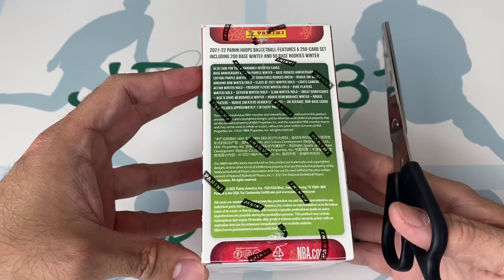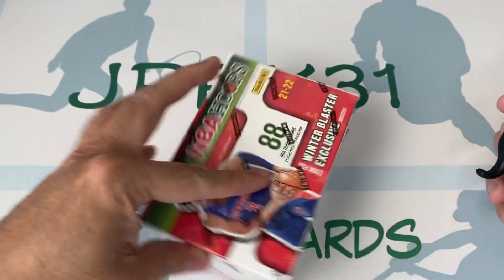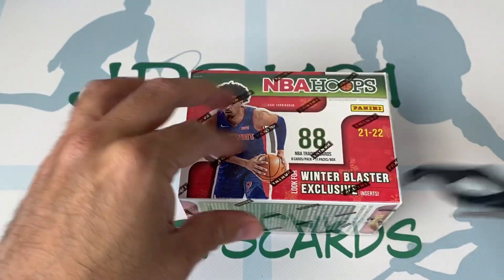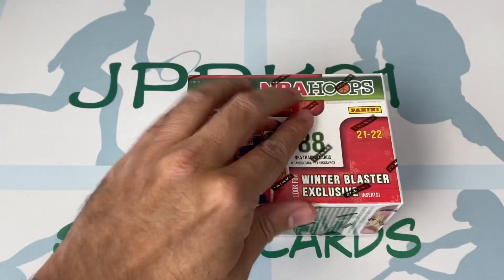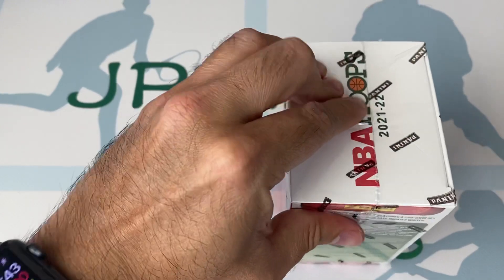Before I open it, I'm going to show you guys what you can get. This is the winter edition, so you get that winter blaster exclusive — usually it's the sweater card. Let's go ahead and see.